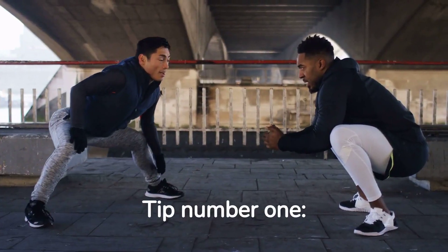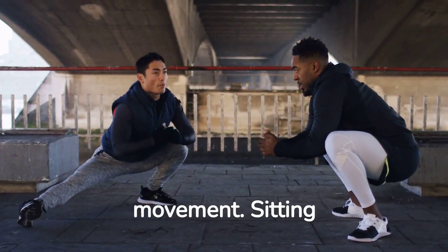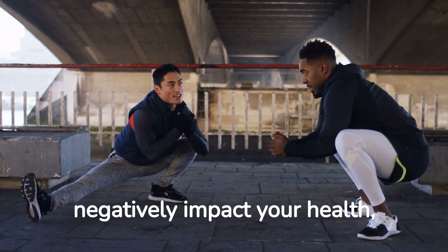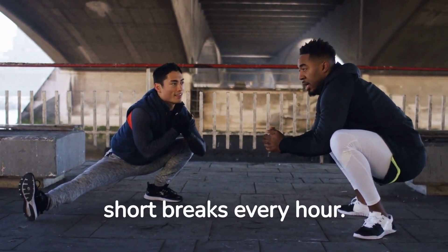Tip number one: prioritize regular movement. Sitting for long periods can negatively impact your health, so make it a habit to take short breaks every hour.